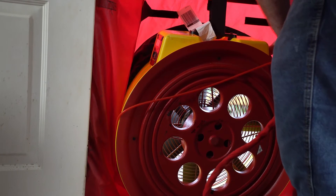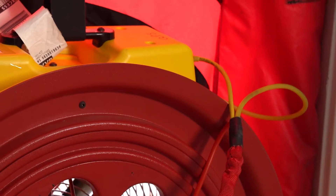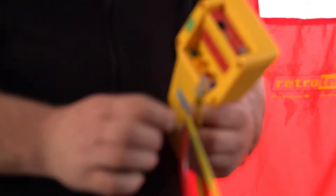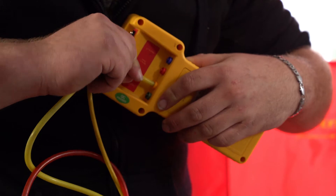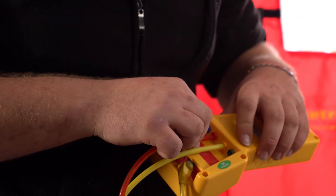Now we're going to mount the fan on the door frame. The fan is going to be used to depressurize the house. It's important to mount the fan with the rings showing towards the house. The red hose that goes to the outside measures the outside pressure and the yellow one measures the pressure on the inside of the house. There's also a Cat 5 cable that connects the fan to the manometer so that they can communicate, and the manometer will sense the pressure and adjust the airflow using the fan automatically. We connect the yellow hose to the yellow inlet and the red hose to the red inlet.